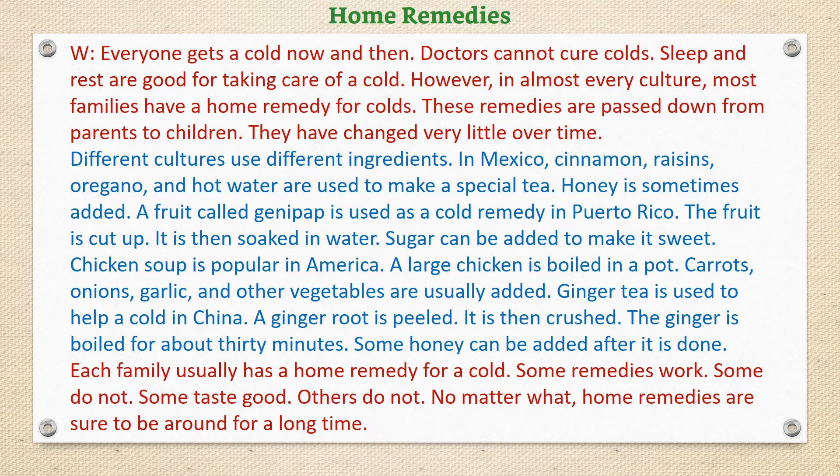Each family usually has a home remedy for a cold. Some remedies work, some do not. Some taste good, others do not. No matter what, home remedies are sure to be around for a long time.